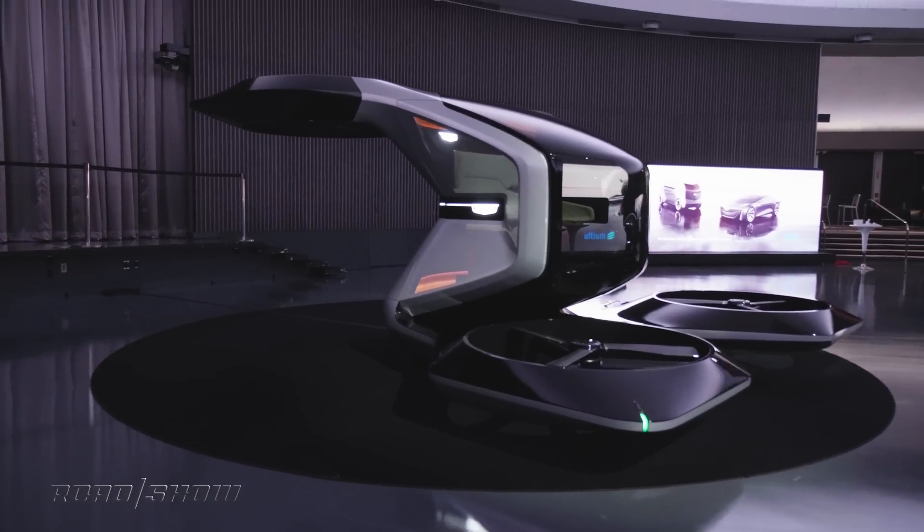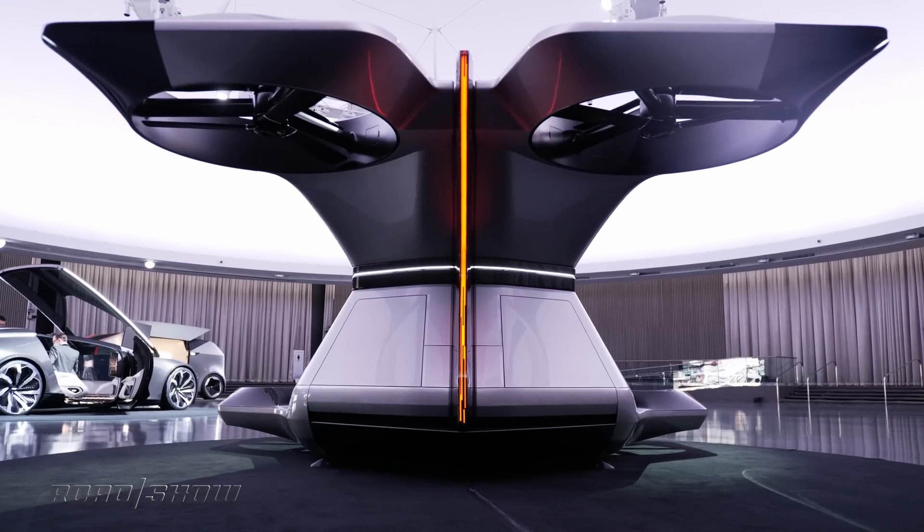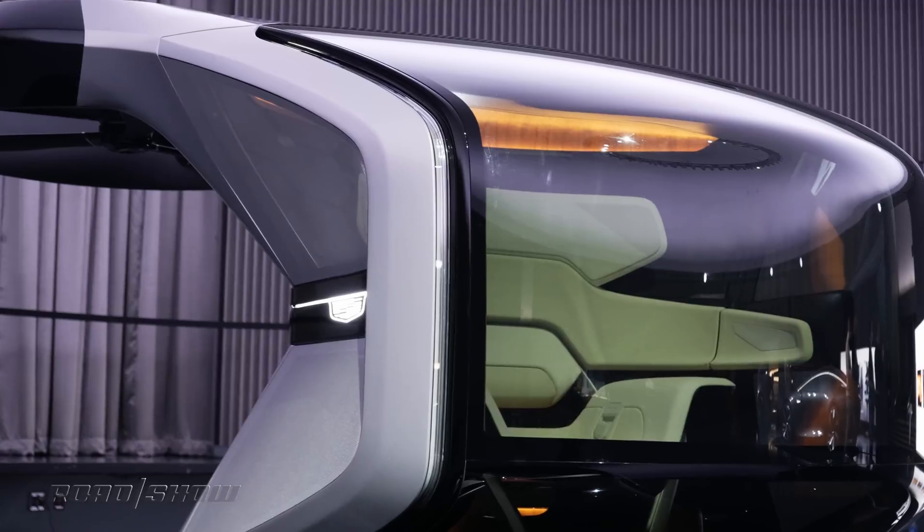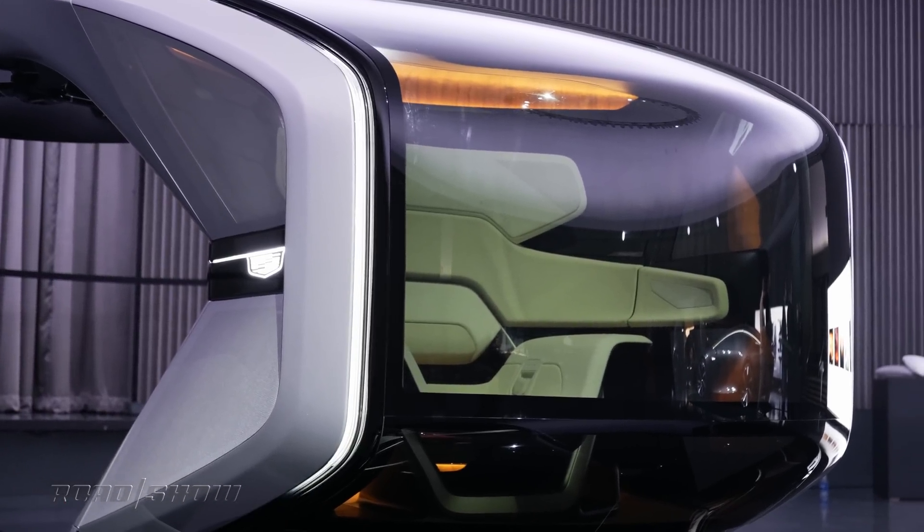This is the Cadillac Personal Space, a robo-taxi that's part of the brand's Halo concept portfolio that provides a vision of what transportation might look like in the coming decades.